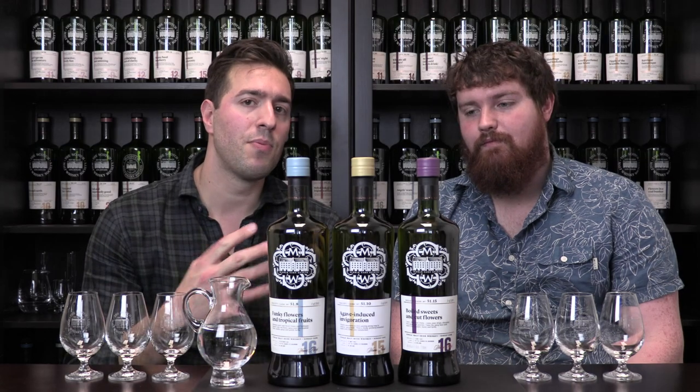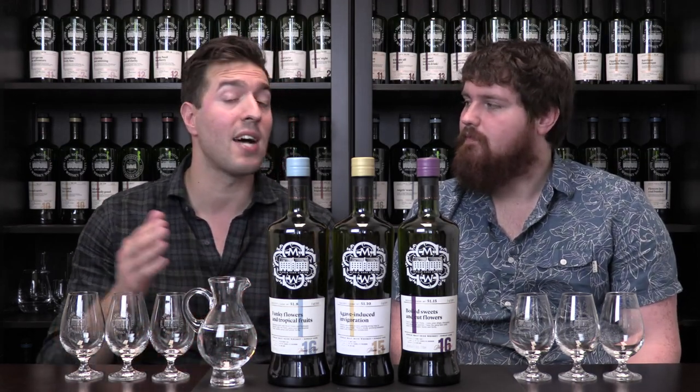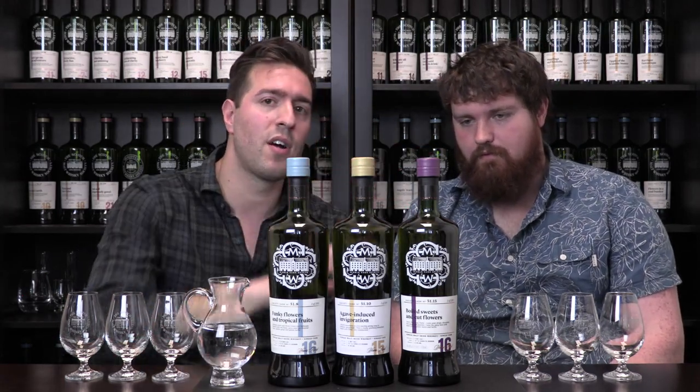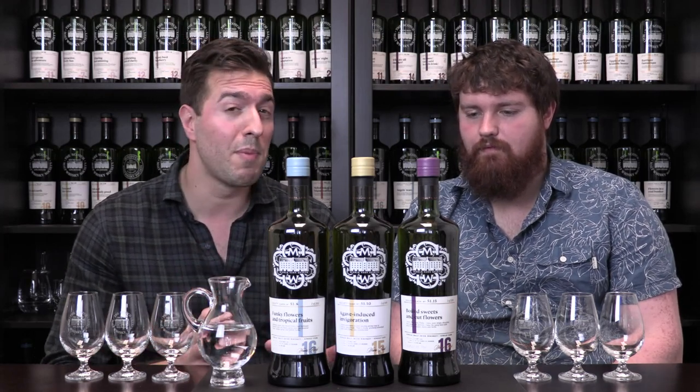I think this will be interesting because, as I mentioned, we have all three whiskeys from the same distillery, same first fill bourbon barrels, same cask type, similar in age, yet if you can notice, all three of these are bottled with a different color coating to associate with various flavor profiles. So similar whiskeys on paper, but the result we can expect to be very, very different.